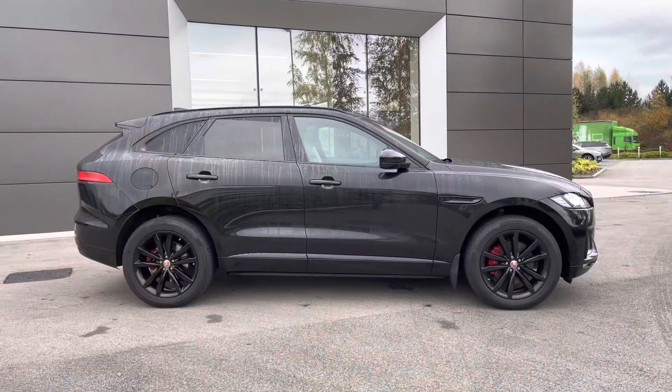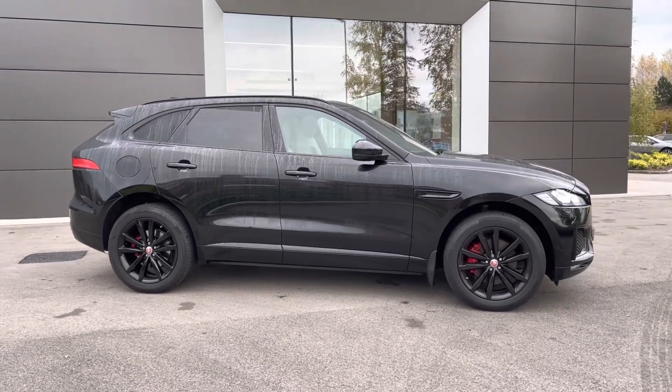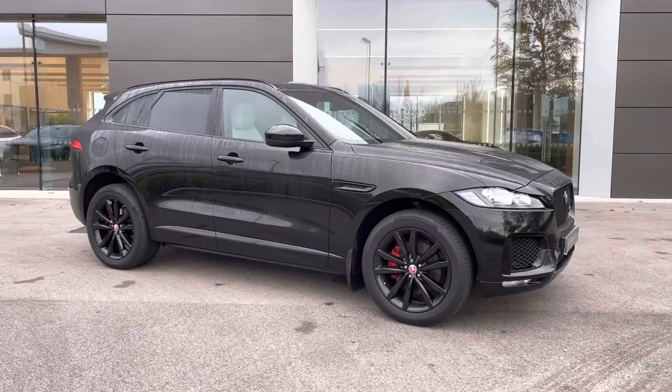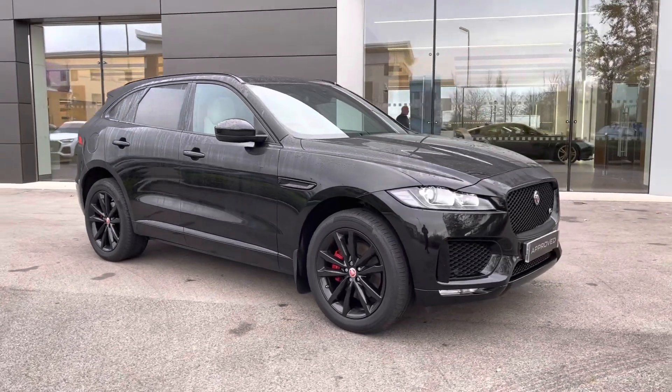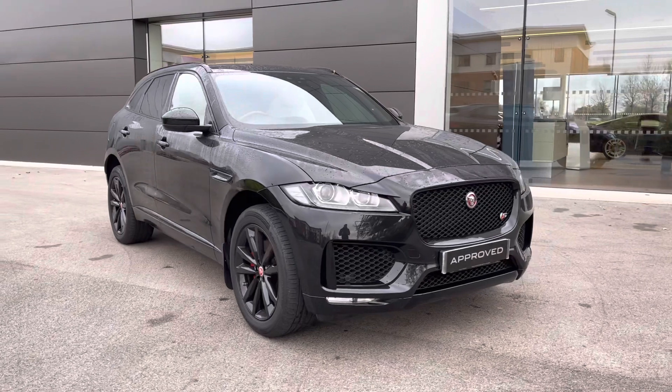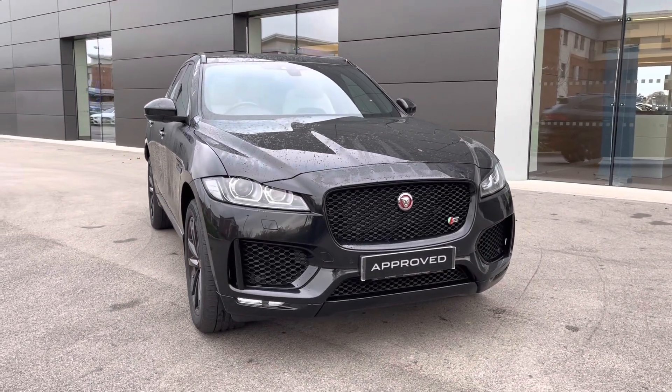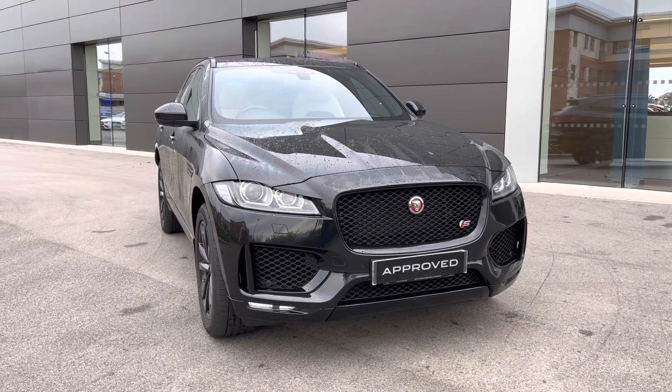Returning towards the front of the vehicle now, and that concludes our 360-degree tour of this breathtaking Jaguar F-Pace. Next, we will be sitting inside and exploring what the display has to offer, but first, please make sure that you are subscribed to our YouTube channel to keep up to date with our latest stock.